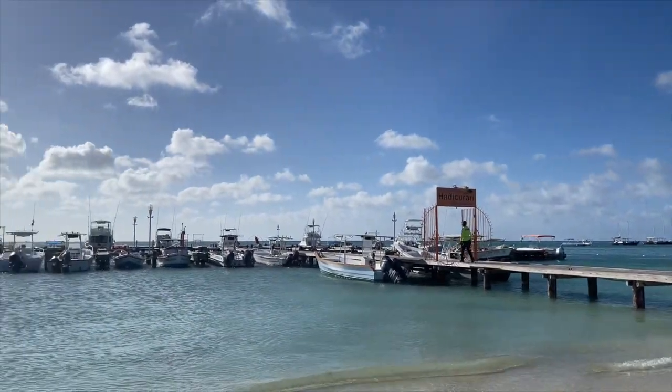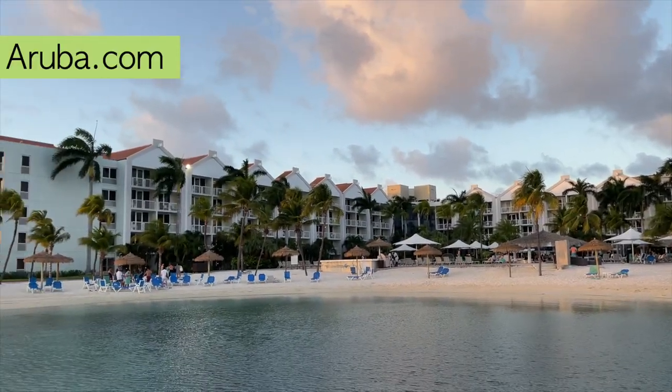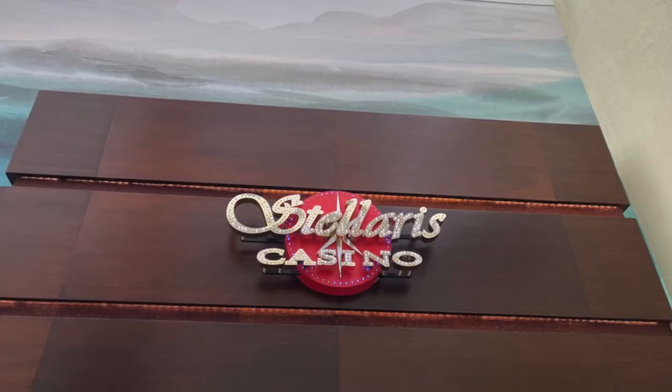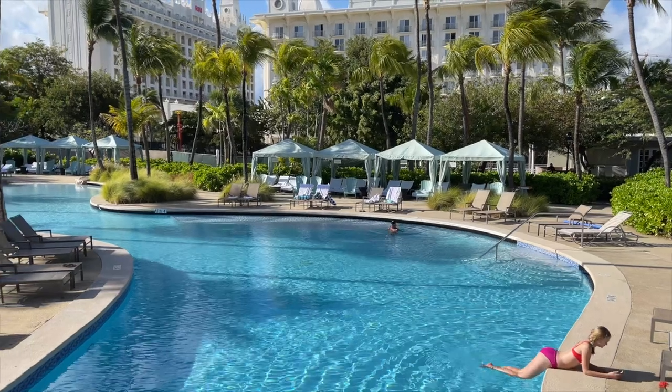I just got back from 10 days in Aruba — it was incredible. While I was there, I met Patrick and his team at Aruba.com. Today's vlog includes the hotels and resorts they introduced me to on the island, and the Airbnb I stayed at too. So come along with me, Bombini. Welcome to Aruba.